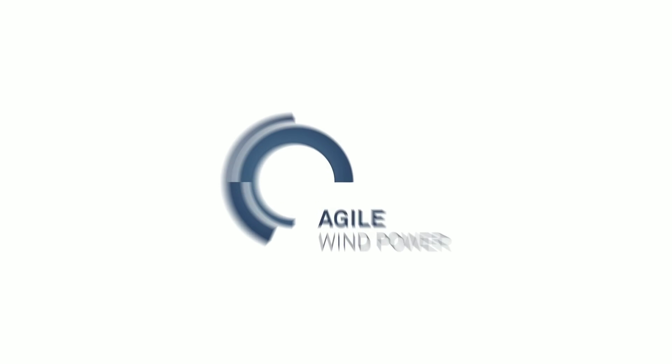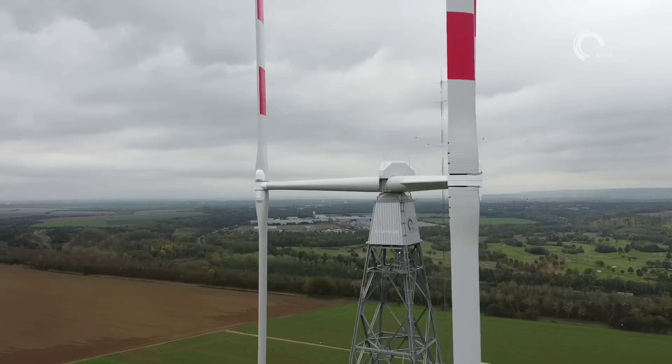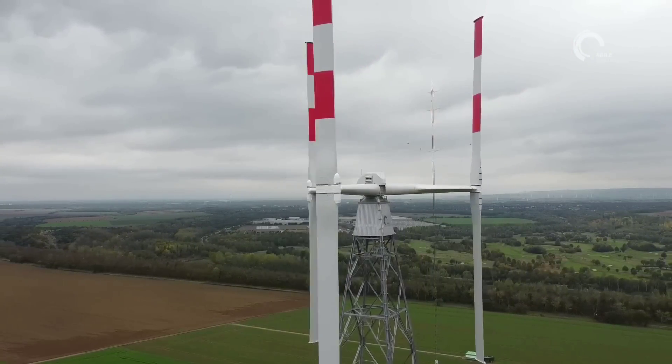What is this change? Agile wind turbines are a type of wind turbine that can adjust their shape and orientation according to the wind speed and direction.